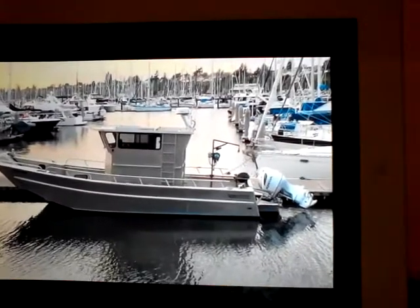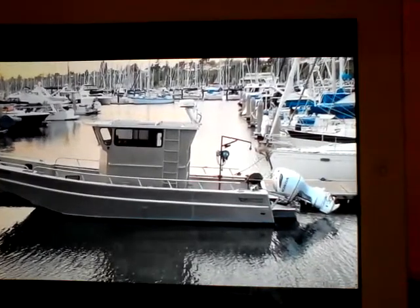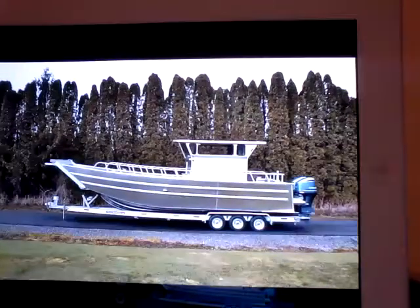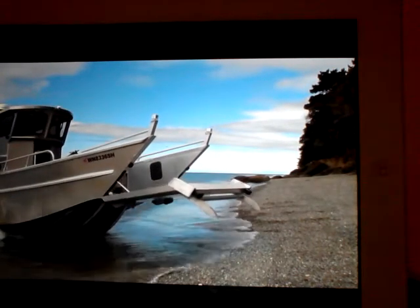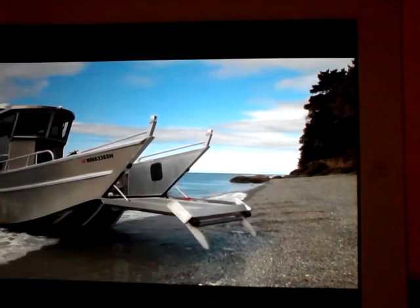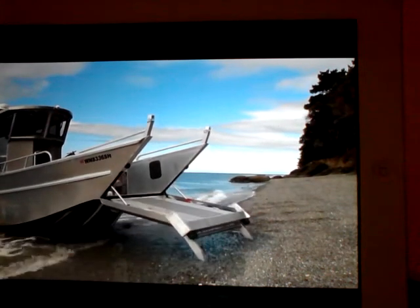Meet the LC7 from Washington State company Hard Drive Marine. This amazing boat can do something you've probably never seen before. After extending itself to make contact with the shore, the LC7's max gate landing system can pull the boat right out of the water.